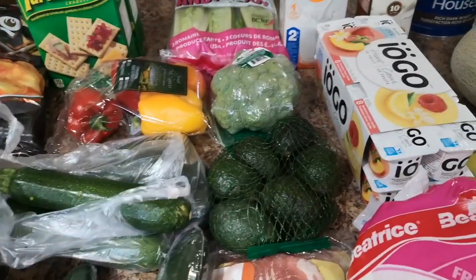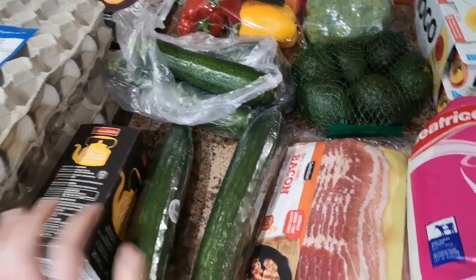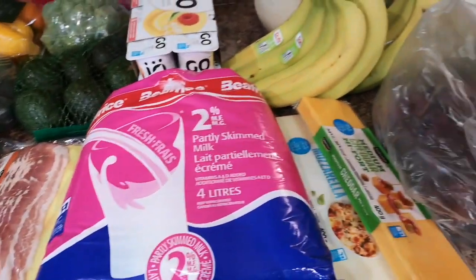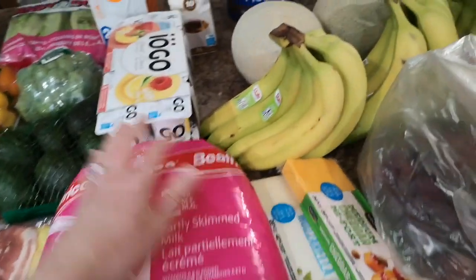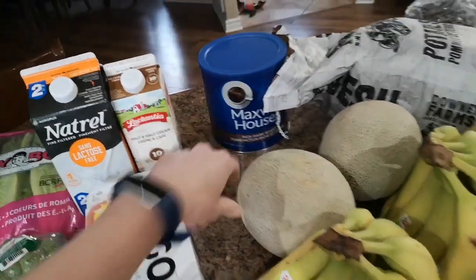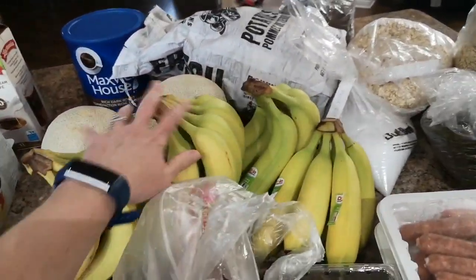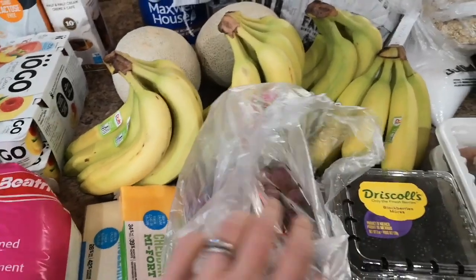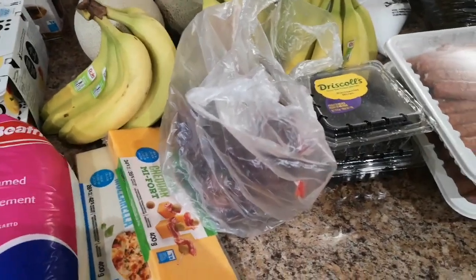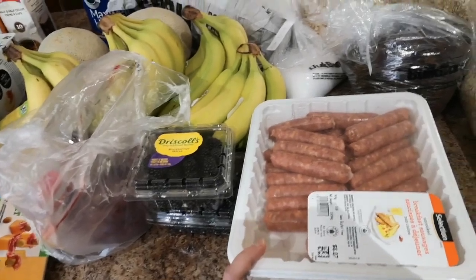Some broccoli — they were all out of cauliflower, it was on sale but we didn't get any. Some zucchini, tea, and cucumbers. Bacon was on sale and we haven't had that in quite a while. Some milk, cheese, and yogurt, lactose-free milk for my youngest, some cream and a coffee. A couple of cantaloupes were on sale. Bananas — we've been out for quite a few days so we restocked on those. Grapes and berries, though strawberries and raspberries were all out in the store. And some breakfast sausages and potatoes.